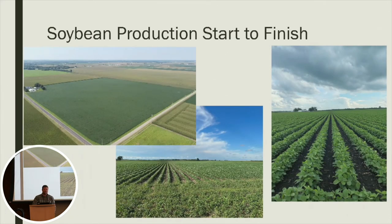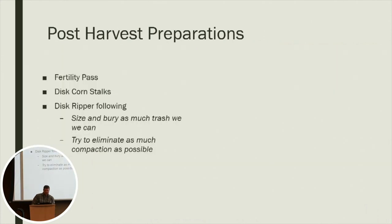Now getting into the production process from start to finish through the year. After we harvest, we get into our fertility passes — that's when we spread our manure and polysulfate. Then we'll disc the stalks to get them sized and start breaking them down, and we usually run the disc gripper following that just to get the trash buried and eliminate any compaction caused by row crop cultivating, especially from running down the same tracks all year long.